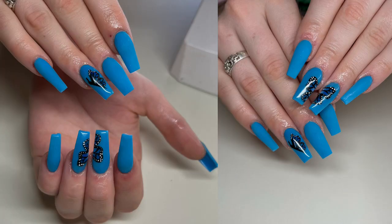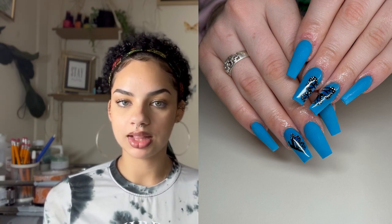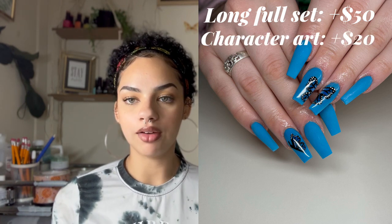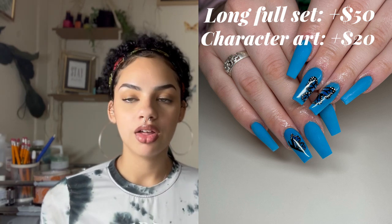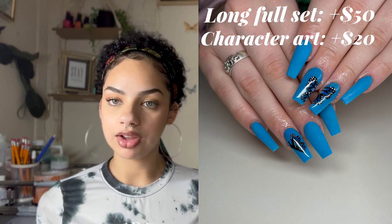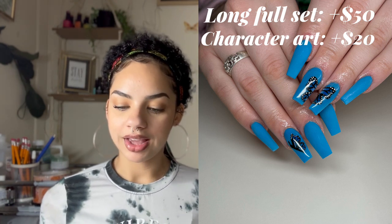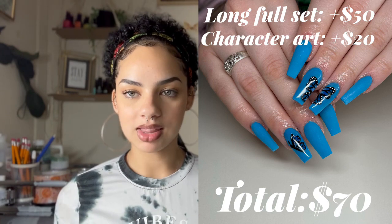This first one is the blue butterfly set — everything on this is hand painted. I consider this like a character because of the detail involved in the butterfly. The set was $70. The length alone was $50. For the one hand with the two butterflies I counted that as one piece of nail art at $10, and the one butterfly on the ring finger on the opposite hand was another $10. So it's $50 for the length, $20 for the design — that set was $70.